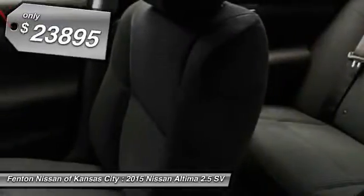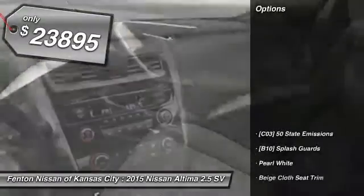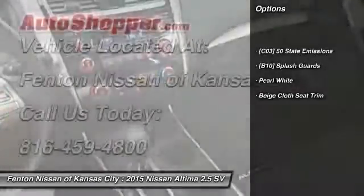You'll see the Nissan Altima is made to drive, built to last, and is priced below $25,000. Here are some of this vehicle's great options: front and rear splash guards.